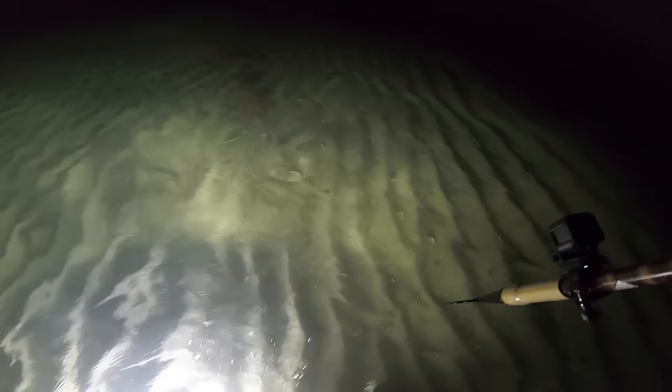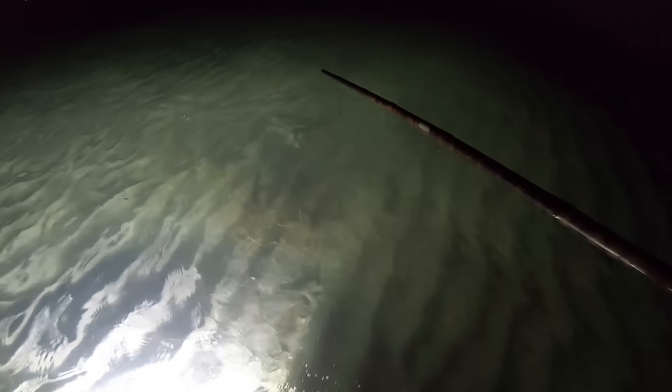Got one right here coming up. That fish looks legal but I'm going to let him go. He's a little on the small side, probably 14–15 but he's right on the edge. I probably could have just picked him up and measured.